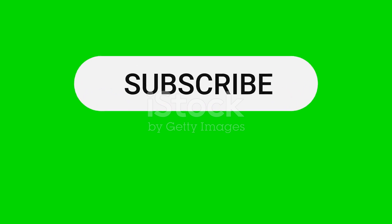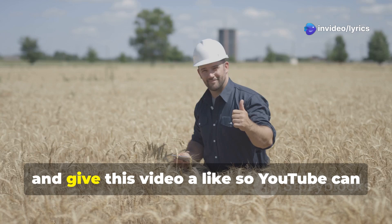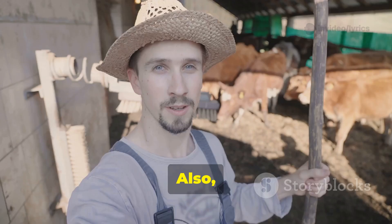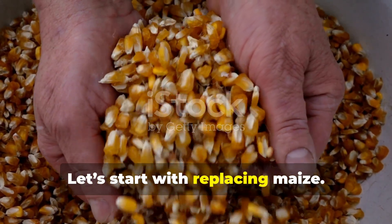What I'll share today will help you cut feed costs and increase profits by replacing maize and soybeans with cheaper organic options you can find locally. Don't forget to hit subscribe, turn on the bell icon, and give this video a like so YouTube can show it to more farmers like you. Also tell me in the comments where you're watching from. Let's start with replacing maize.